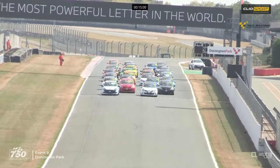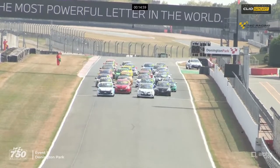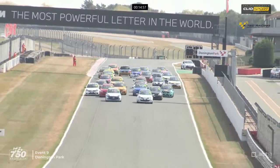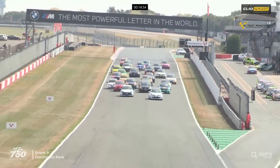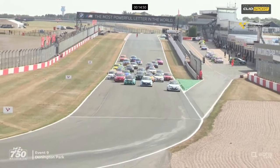We are about to go racing at Donington Park. Red lights go on and they go out, away they go. Pretty even start by the two cars. In fact, a slightly better start from Andrew Harding in the number 77. He's got into a clear lead actually.